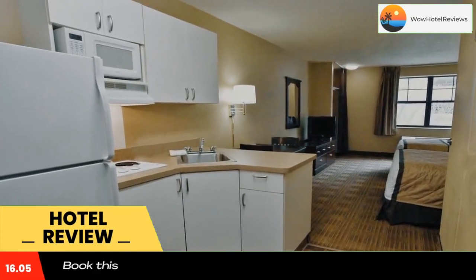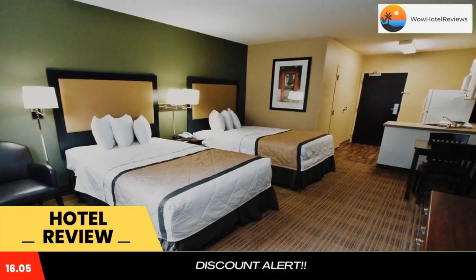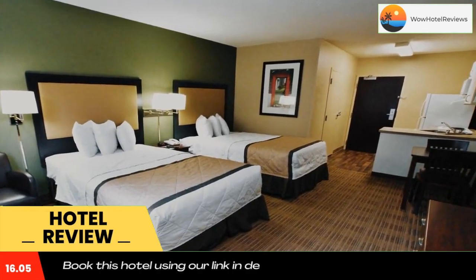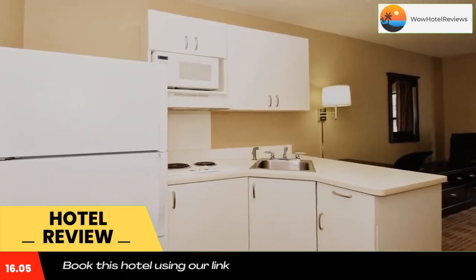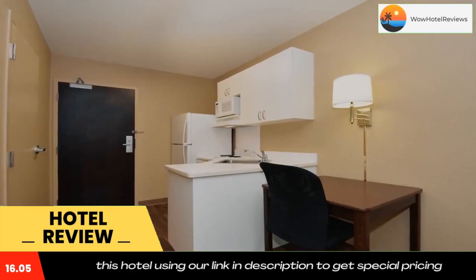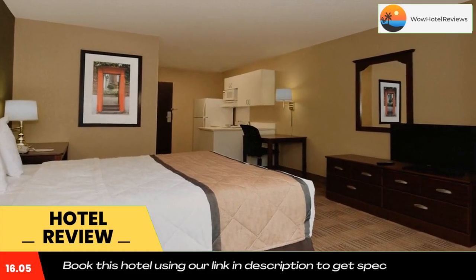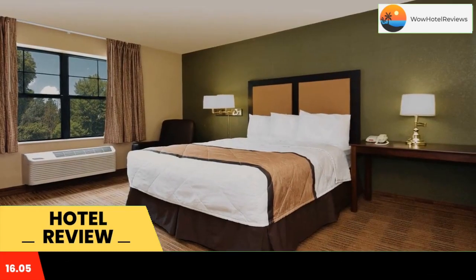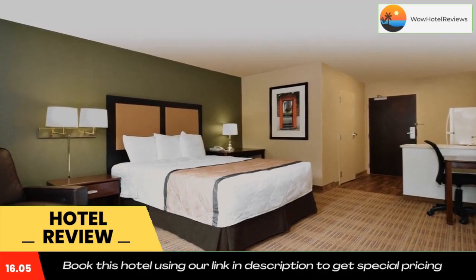This Extended Stay America Minneapolis Airport Eagan South is located in Eagan and especially designed for longer stays, with all rooms featuring a fully equipped kitchen. The hotel offers free Wi-Fi and a 24-hour front desk. Every kitchen at Extended Stay America Minneapolis is equipped with a stovetop, microwave, and a fridge.